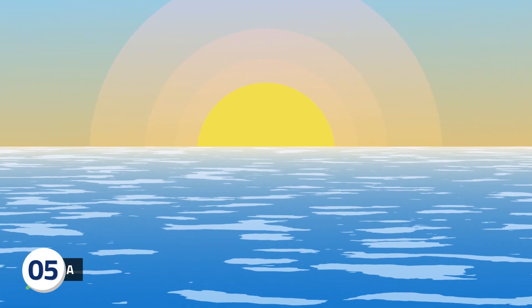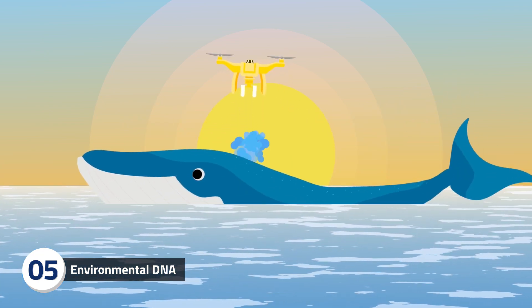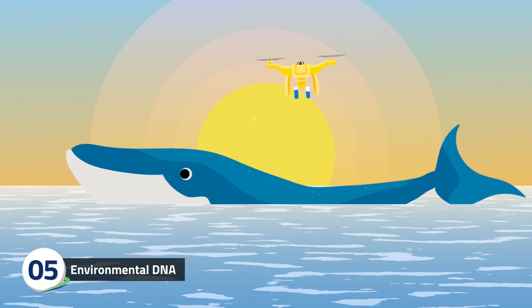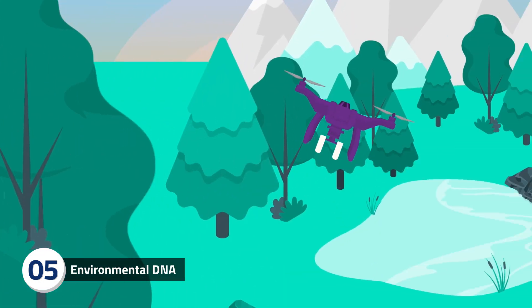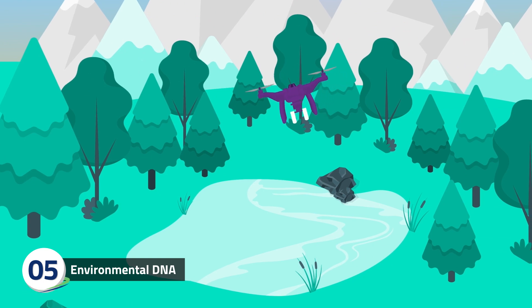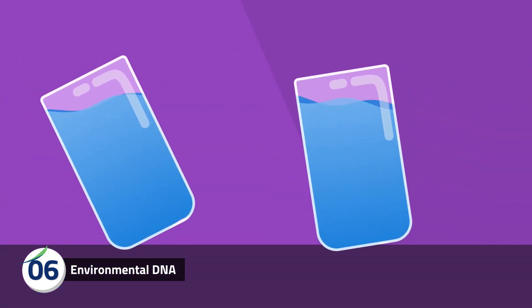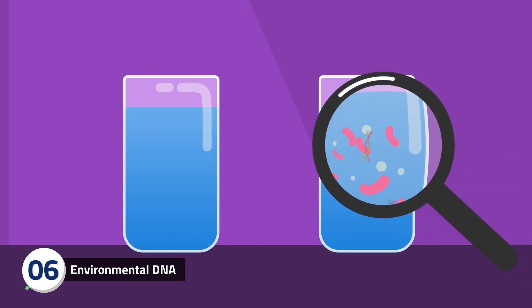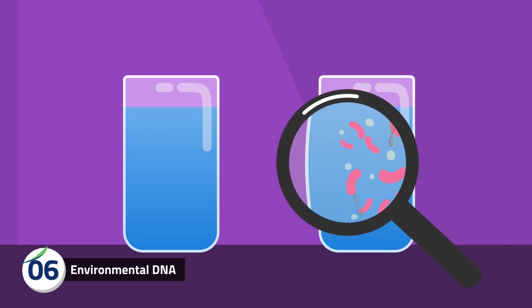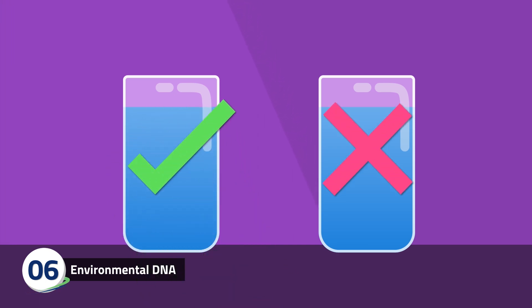Scientists can also collect eDNA using drones. For example, drones can be used to collect whale snot and the DNA in it to see how healthy they are, or drones can check for invasive species in remote areas like weeds growing in hard-to-access lakes. eDNA in genomics can also help ensure we have clean drinking water. Genomic analysis of water samples can determine if there are any dangerous microbes present in the water supply and if water treatment processes are working.